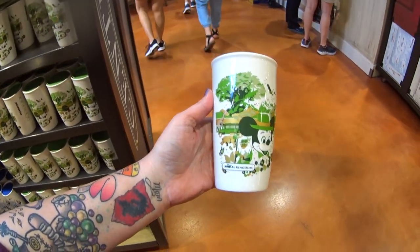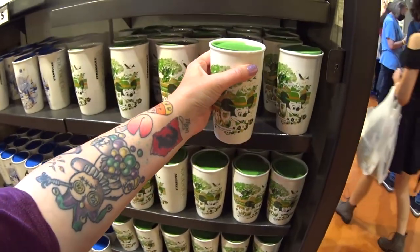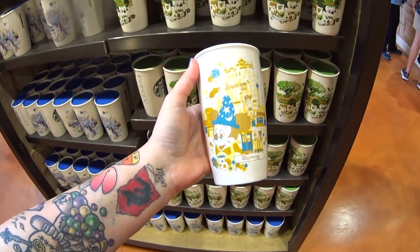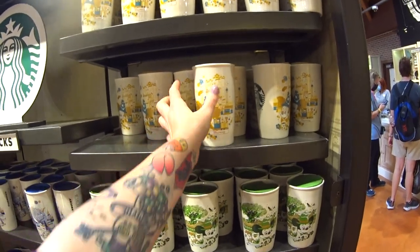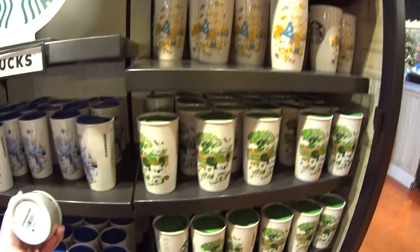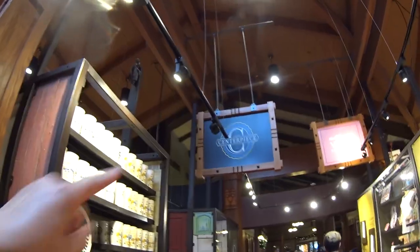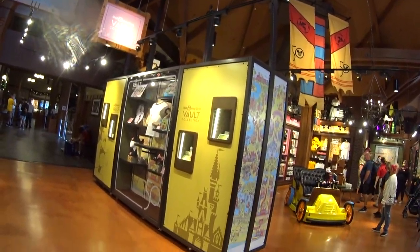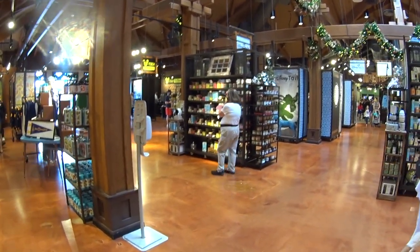This is a new Starbucks tumbler this year — here's the Animal Kingdom version. They have a retro feel, and they seem to come out correlated with the 50th anniversary. To me they're just vintage-looking with the colors. But look at this one — Figment! That's my favorite. Those are $24.99. These are right outside Central Pieces, and there's the Vault we were just at — it's an open-air co-op section.